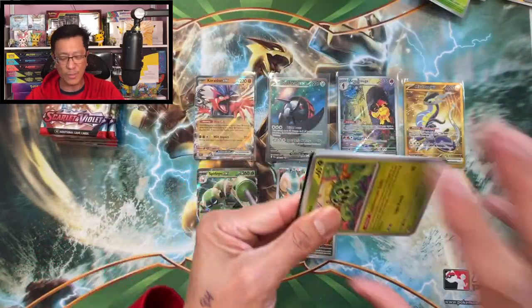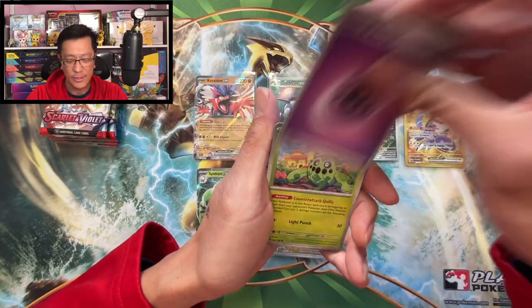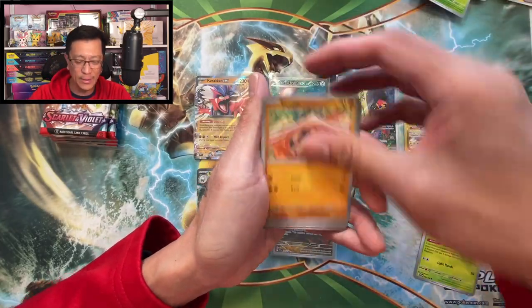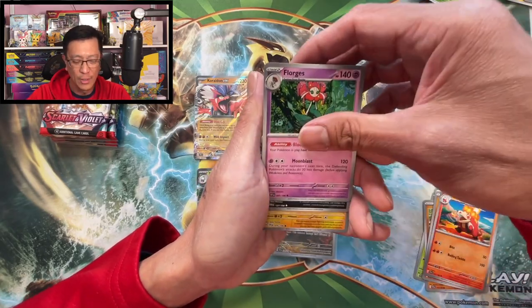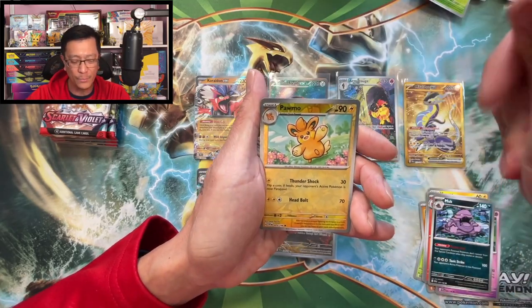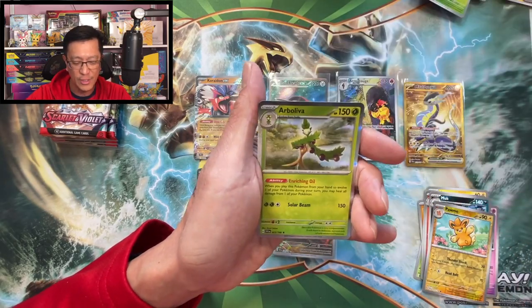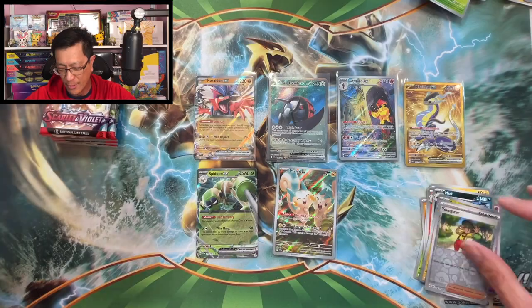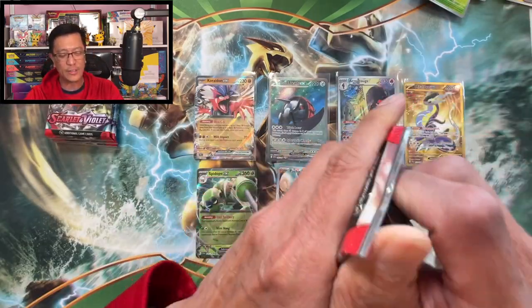Hopefully this last box does not disappoint. Psychic energy, Cacnea, Sandaconda, Marill, Silicobra, Carkol, Torkoal, Muk — Pawmot reverse, Youngster reverse, Arboliva holographic. We are down to our last four booster packs — and there's a black-bordered code card, which is a good sign!